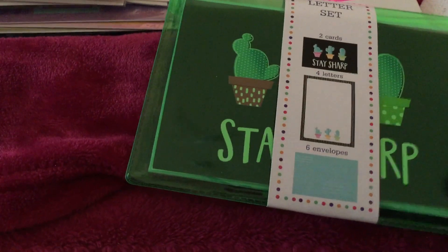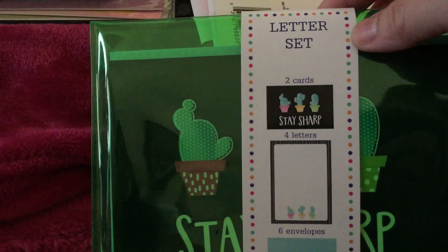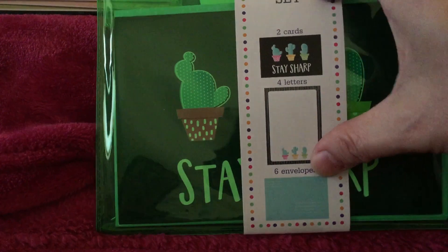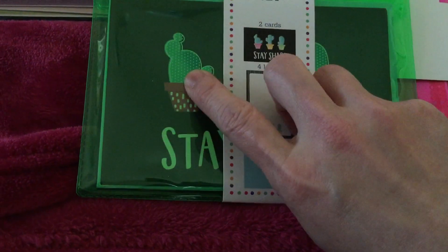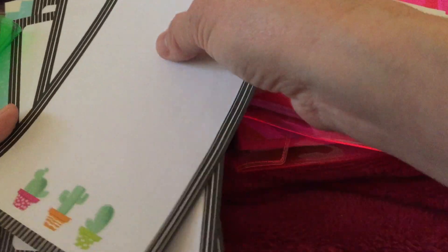The new one that they have is this letter set. It has two cards, four letters, and six envelopes. This is a cactus design. They opened it so we can see — it's the same cactus design inside. These are the envelopes and the card. So that's the same design as shown on the packaging.